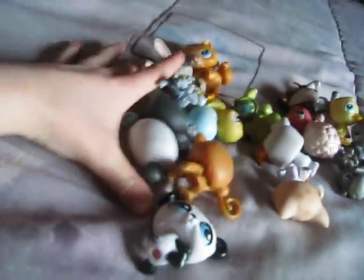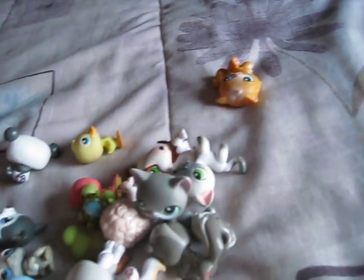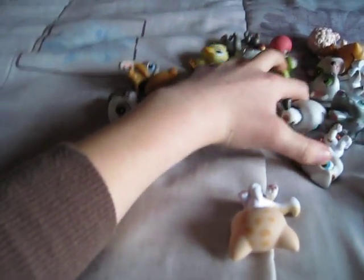So those are online. I only have 18. I don't have too many, but yeah. I really like the squirrel. It's so cute. But yeah, those were my little specials. Thanks for watching. Bye.